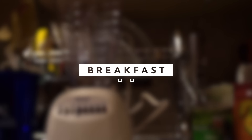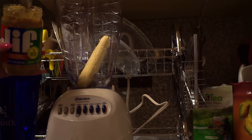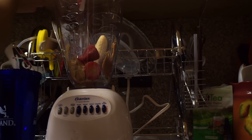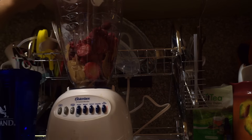Most days I like to start my morning off with a smoothie. Today I'm using bananas, a big heaping scoop of peanut butter — this is a gym day for me so I'm using some extra peanut butter for the protein — frozen strawberries, frozen raspberries, frozen pineapples, and some almond milk. Sometimes I'll add water or juice.